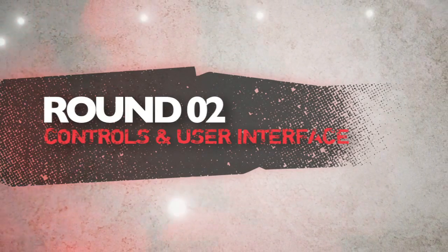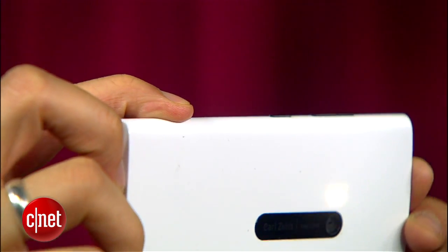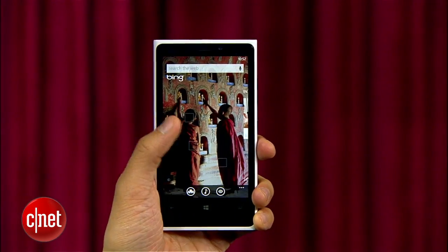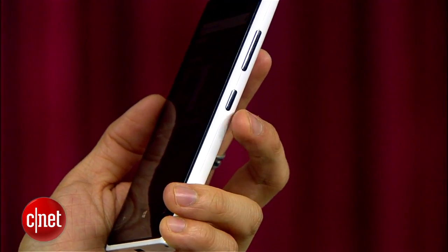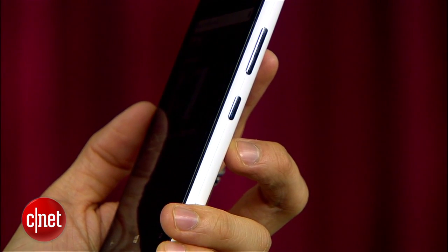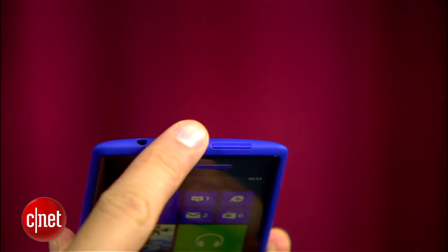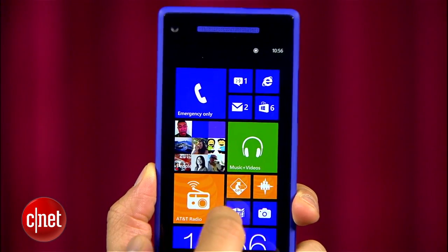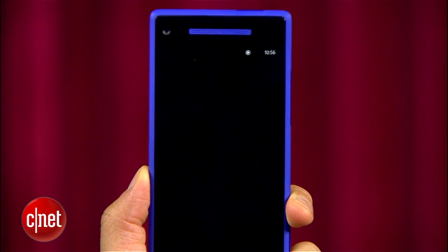Next round is controls and user interface. Both phones bring a similar layout with volume and camera buttons in the same location. The Lumia 920 decided to put its power button in the center on the side, which can feel a little odd since it's on the same side as the volume rocker. We preferred the power button at the top on the HTC 8X. Both phones bring the same Windows Phone 8 software with its smooth and modern tile interface.